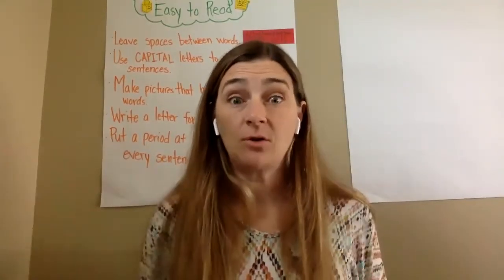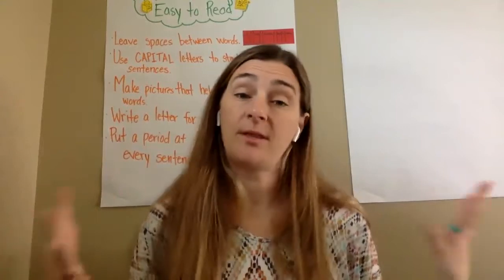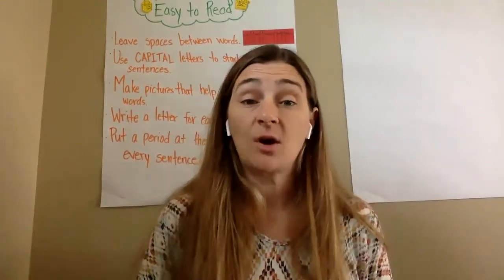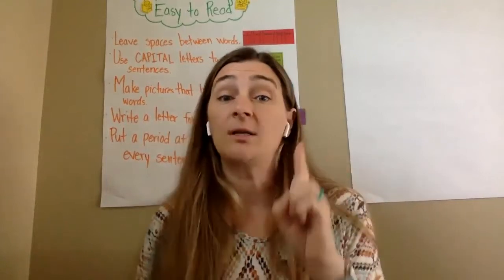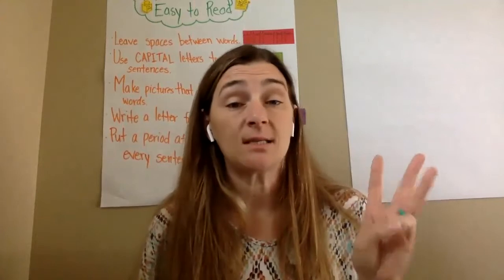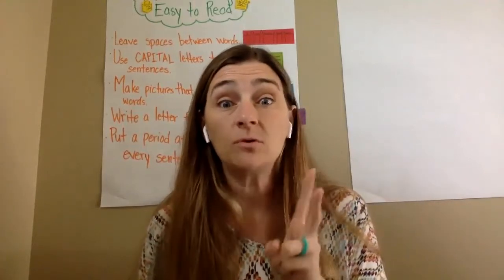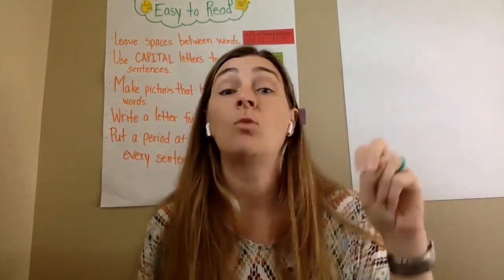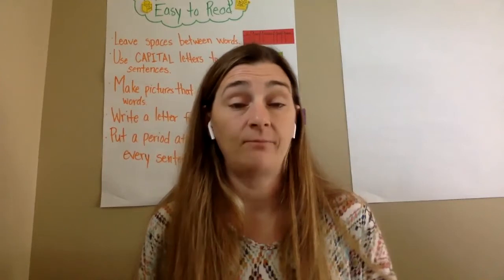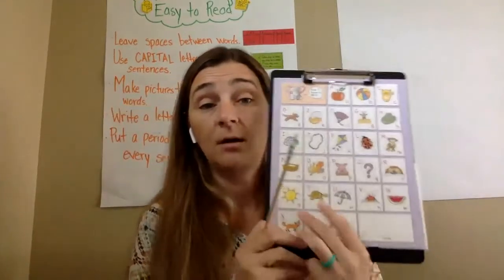Hi again my friends. It's time to get started with our day and do some of our learning activities. Today we're going to start by doing our alphabet. Remember we're going to say our letters, say the picture, and then say the sound the letter makes. We have two vowels that we know make more than one sound, so we're going to remember to say both of those sounds. Here's my handy dandy pointer and our alphabet.